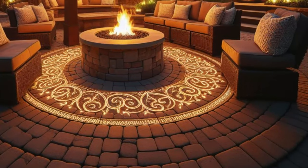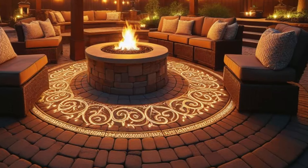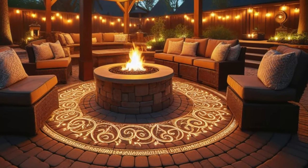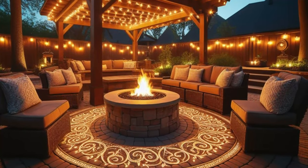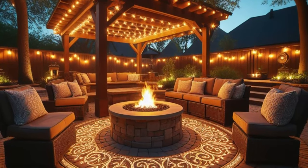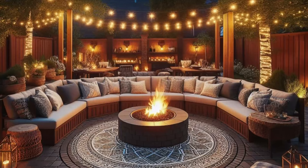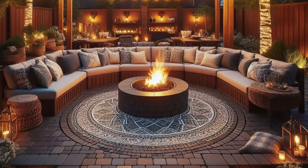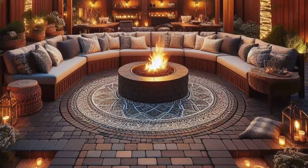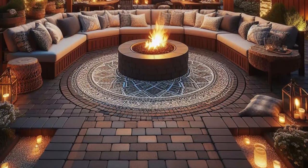Step into your own private sanctuary with a backyard retreat that's designed for relaxation and rejuvenation. Imagine intricate brick edging delicately framing a cozy fire pit area, creating a focal point that beckons you to gather around and unwind. Picture comfortable seating arranged in a circle around the fire, inviting you to sink into plush cushions and enjoy the warmth of the flames dancing before you.